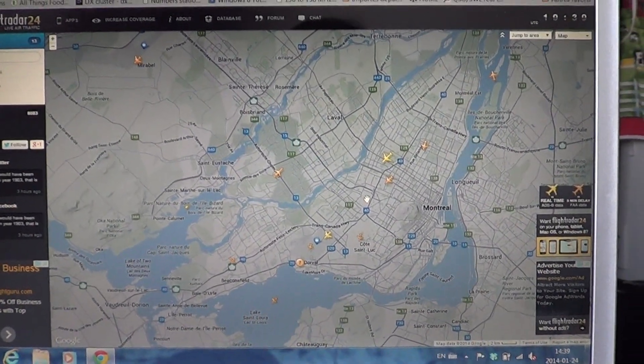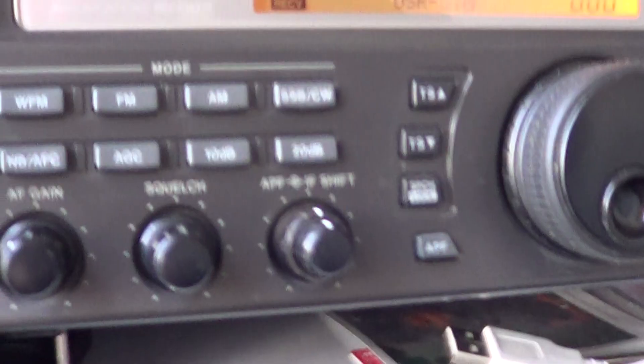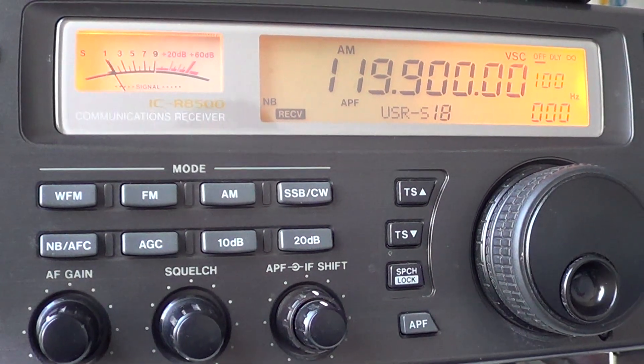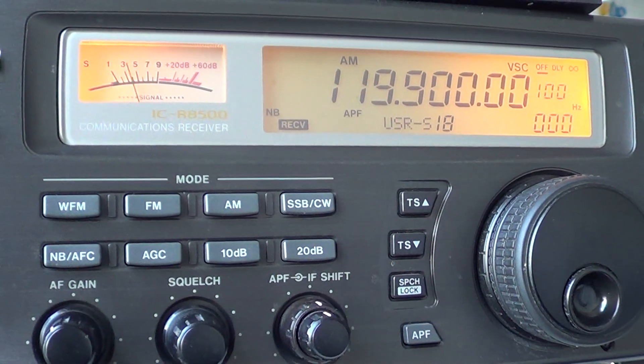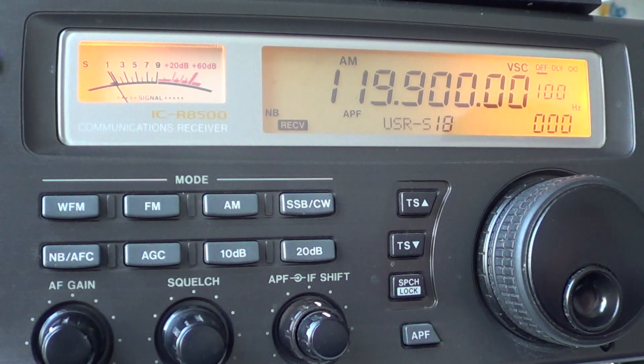I really think you should go to flightradar24.com, especially if you like listening to airplanes. For those who don't know what the frequencies of planes are, they're all between 108 and 136 MHz. This is the air band — this is where you'll hear all the planes.